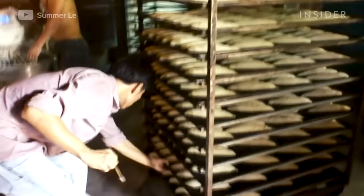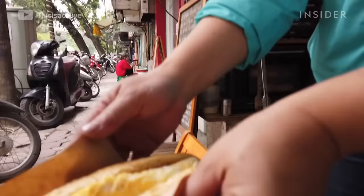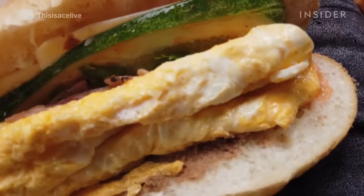French culture, including the French baguette, has heavily influenced Vietnamese culture because of the French occupation and colonization of Vietnam between the 17th and 20th centuries. The Vietnamese version of the French baguette is slightly fluffier.